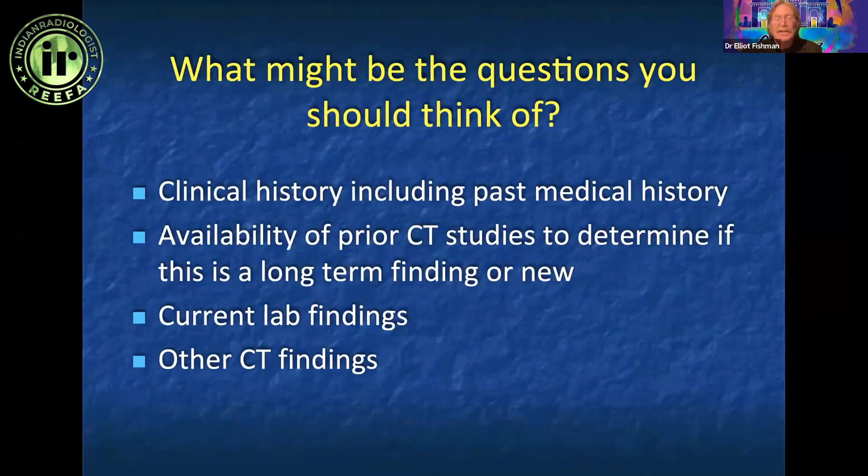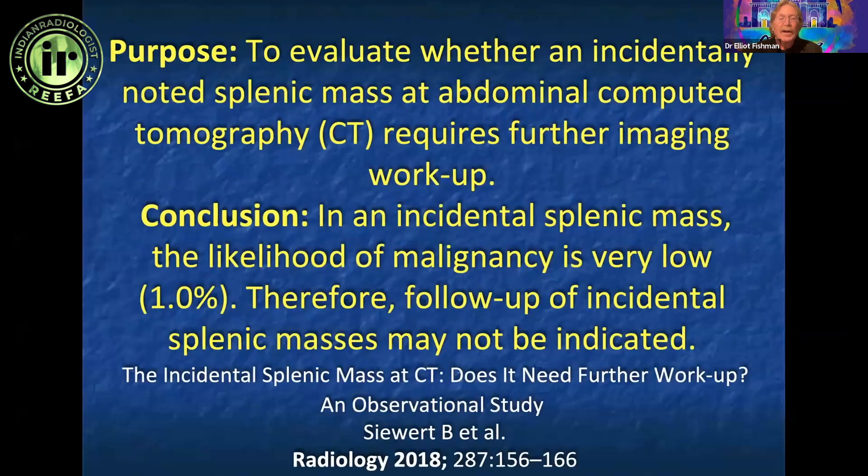If you have a splenic lesion and you don't know what it is, but you have a scan from five years ago and it's the same — it's benign. Looking at other CT findings in other organs and lab findings are all going to be very helpful. In this article by Seward on incidental splenic mass, the likelihood of malignancy is 1%.